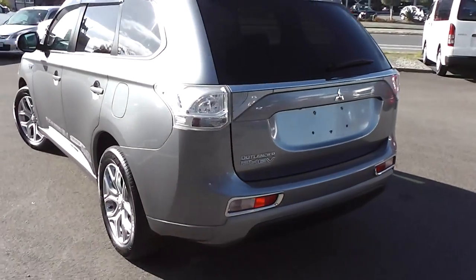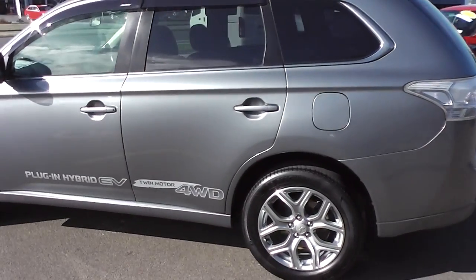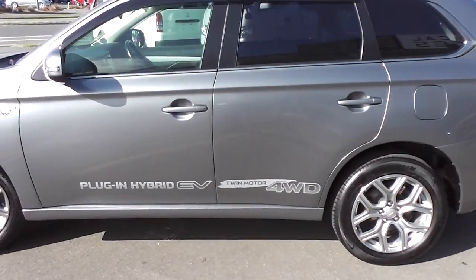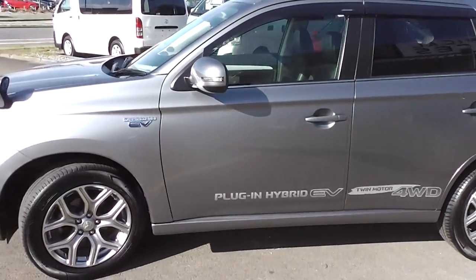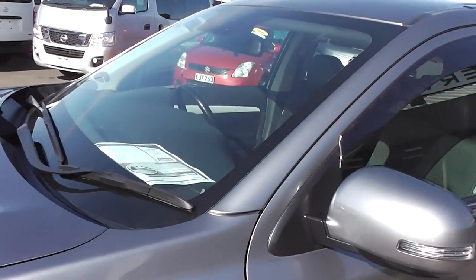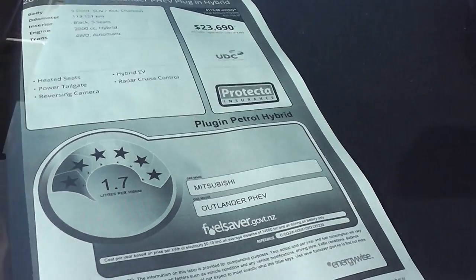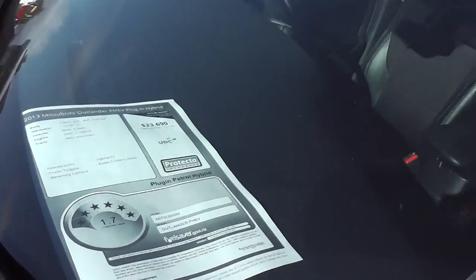It's a five-seat four-wheel drive SUV powered by a two-litre petrol engine plus two 60 kilowatt electric motors that power the front and rear wheels to make four-wheel drive. Brilliant performance and fantastic fuel economy — it's got a six-star fuel rating, equating to 1.7 litres per 100 kilometres.